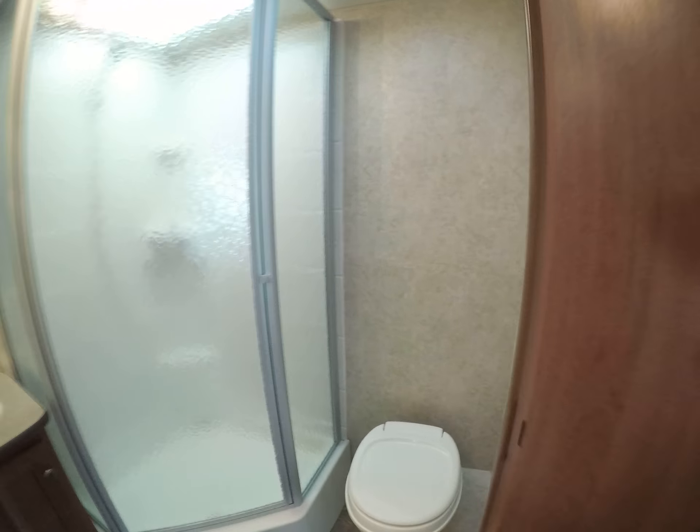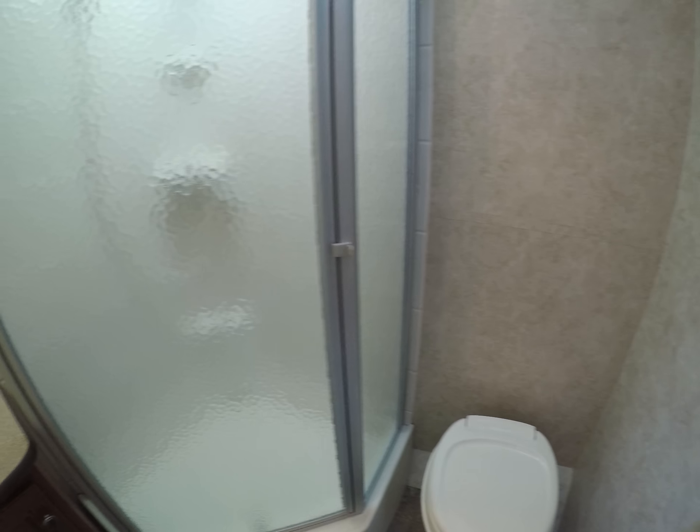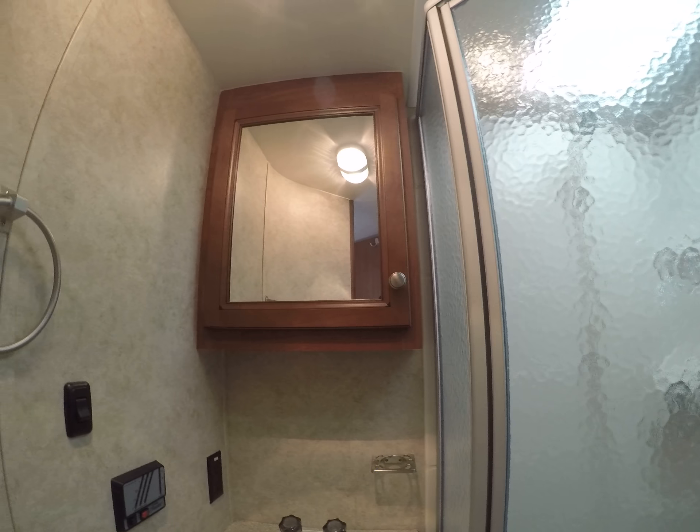Corner bath — we have our toilet, shower stall, sink, and vanity mirror.